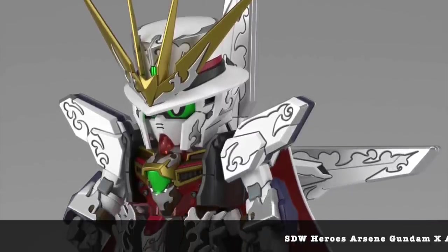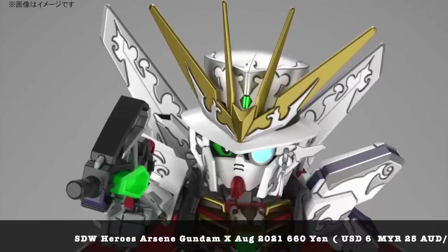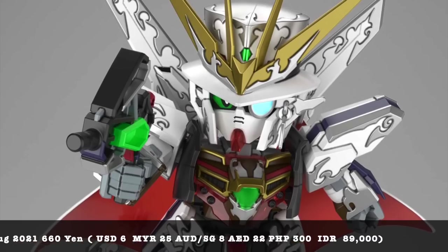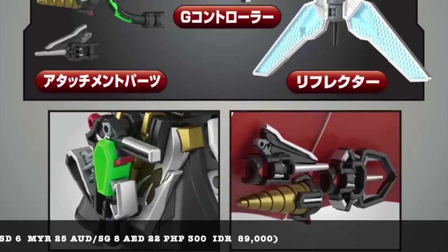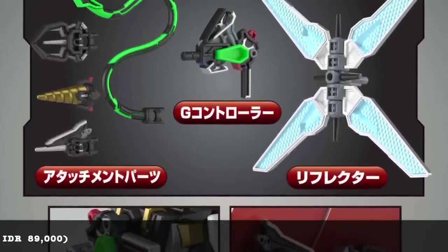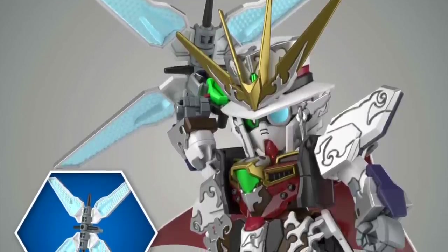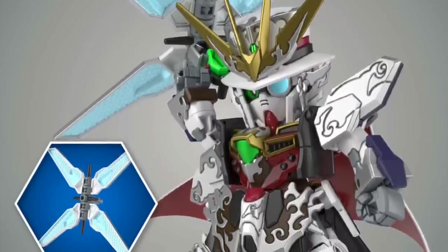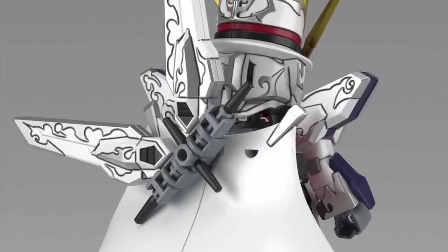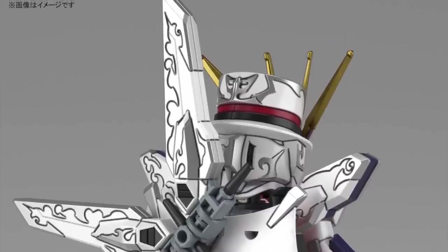Switching gears to SD Gundam kits — the SD World Heroes series has been pretty good so far, better than the earlier season last year. I was expecting Gundam X to make an appearance, and the kit looks pretty good. These are official pictures so everything is pre-painted — take them with a pinch of salt because you'd have to paint this kit a lot if you don't want to use the stickers. Coming in at 660 yen, do expect to paint these kits if you want them to look as good as the official pictures.